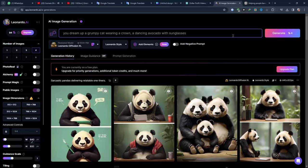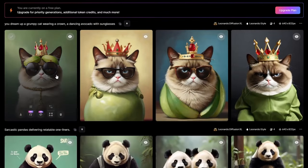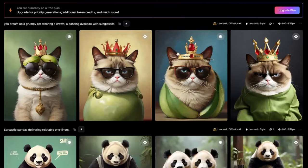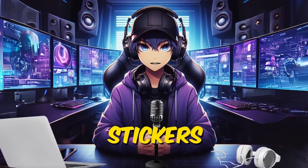Imagine dreaming up a grumpy cat wearing a crown or a dancing avocado with sunglasses — AI conjures those visions into vibrant, high-resolution images ready to become your next sticker obsession. Don't be afraid to experiment: combine keywords, adjust styles, and refine your prompts until you hit sticker gold. You can find some prompts on how to create stickers in the description.